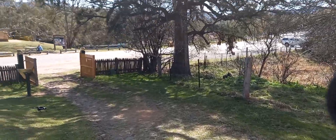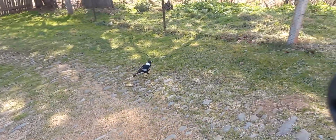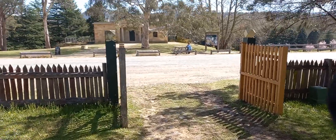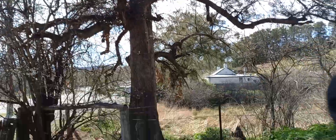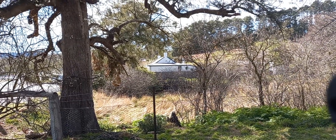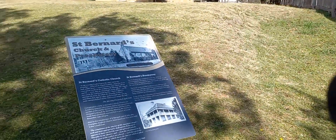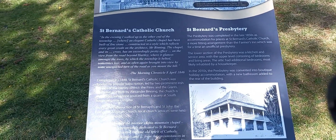Cross over the road here and you've got the courthouse. Hello Mr. Magpie! He's hoping for a handout — I haven't got anything to give him. There are old places over there as well, but I believe one of them is residential. We'll just go and have a look at the Catholic Church here.